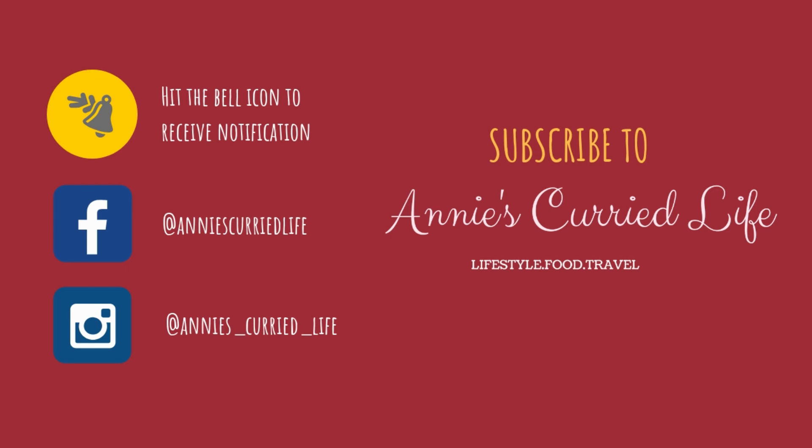Hi all, welcome to my channel. If you have not yet subscribed, please make sure you are subscribed and do not forget to hit the bell button for receiving notifications on all my videos. Follow me on Facebook and Instagram for latest and interesting updates.